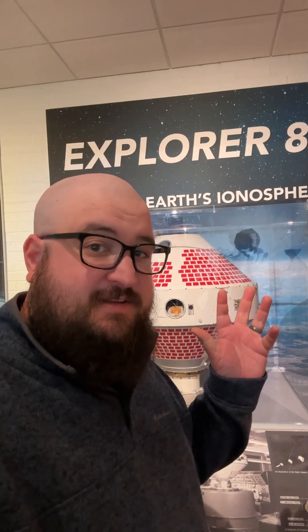So if you'd like to come see our Explorer 8 model without even needing to get a ticket, come to the Cosmosphere anytime. We'd love to have you.